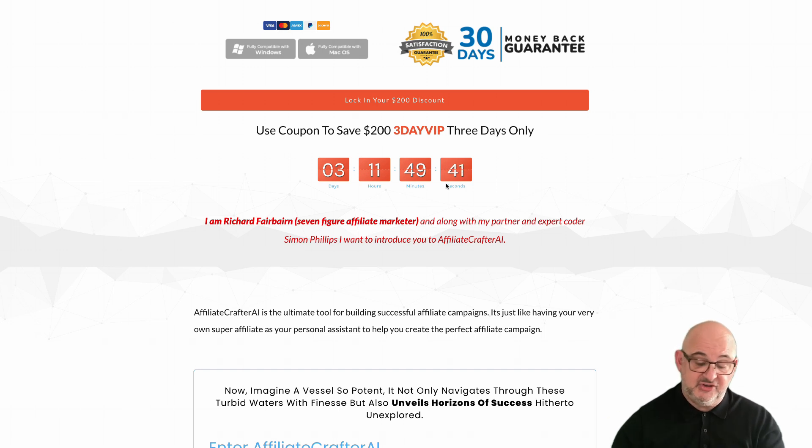If you go to the page and add in the coupon and it gives you the discount, it's still active — but be quick. This is a $297 product and with the coupon it brings it down to $97. Plus we're giving you a very special bonus which I'll show you in a moment. Affiliate Crafter AI is a cloud-based system and it's full white label, so you can install it and resell it as your own.